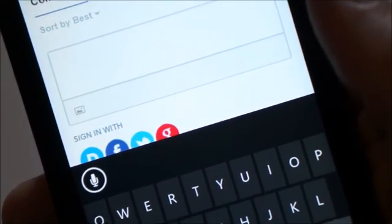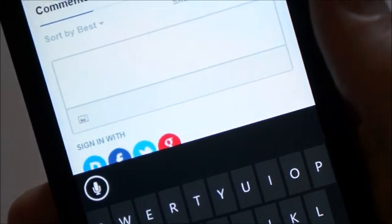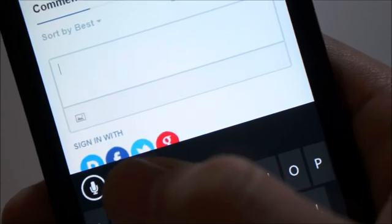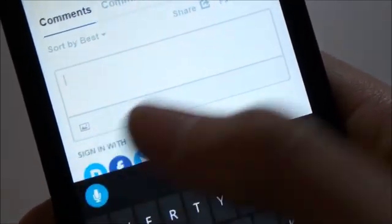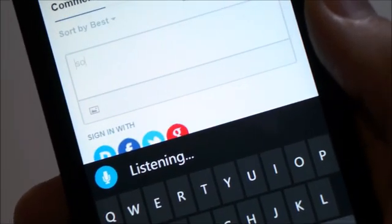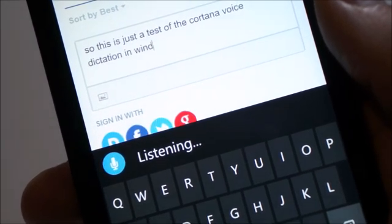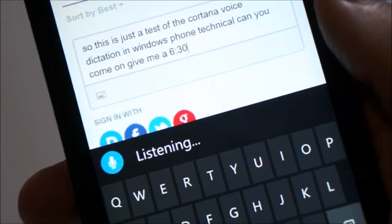Just worth pointing out that this is an online dictation, so you have to be connected to a network to get it to work. Let's give it a try: 'This is just a test of the Cortana voice dictation in Windows Phone Technical Preview 10 on the Lumia 630.'